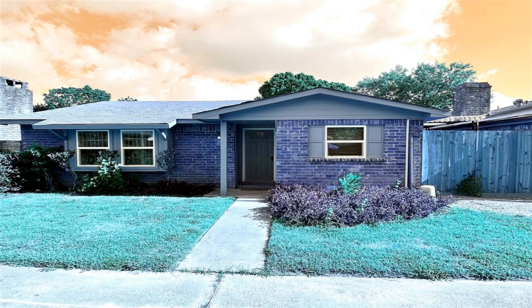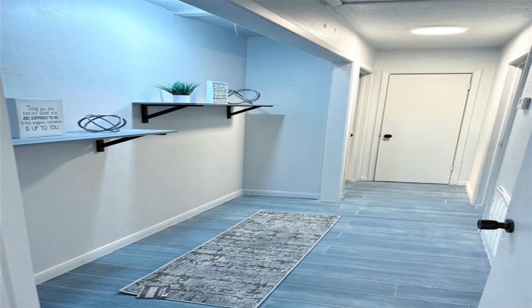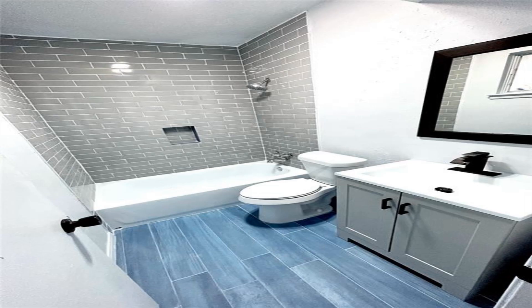Beautiful one-of-a-kind property located near two major intersections and schools. The property has been fully remodeled with new bathrooms, brand new kitchen, carpet, brand new double-pane windows with a seven-year warranty, new flooring throughout, and all exterior siding has been installed new.